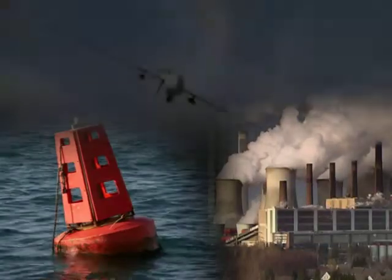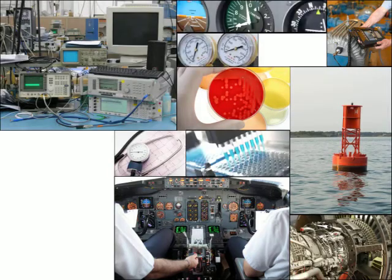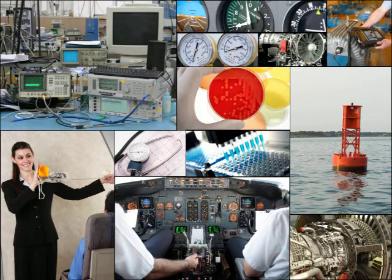On land, at sea, or in the air. Around the world, a wide variety of industries depend on Honeywell's precision pressure sensors and barometers to improve their system performance.